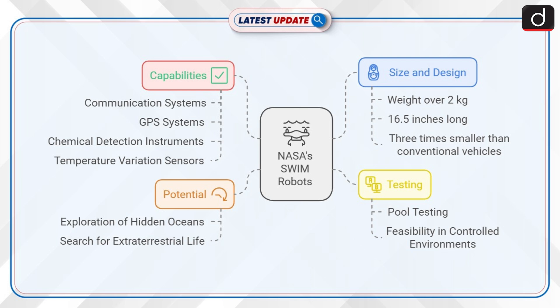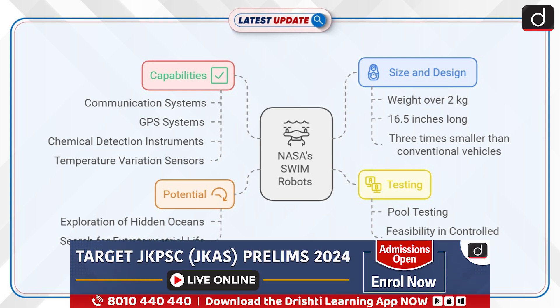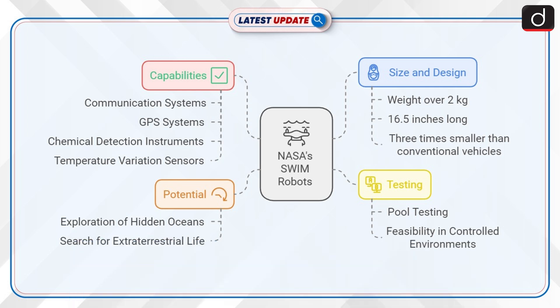Key features of NASA's SWIM robots: Size and design — they weigh over 2 kg and measure 16.5 inches, making them three times smaller than conventional underwater vehicles. Capabilities — equipped with communication, GPS systems, and instruments to detect chemicals and temperature variations underwater. Testing — currently being tested in pools, proving feasibility in controlled environments. Potential — could revolutionize exploration of hidden oceans and support the search for extraterrestrial life.